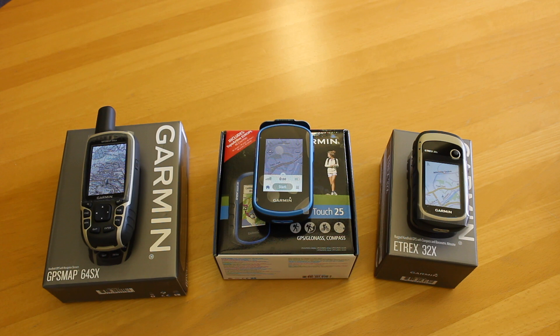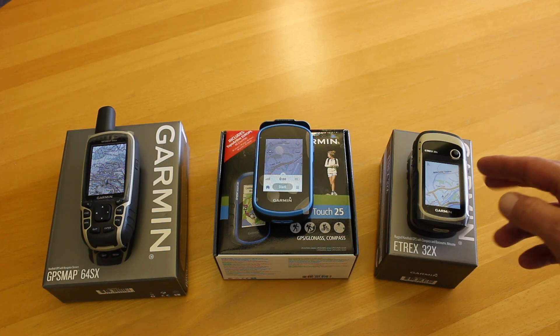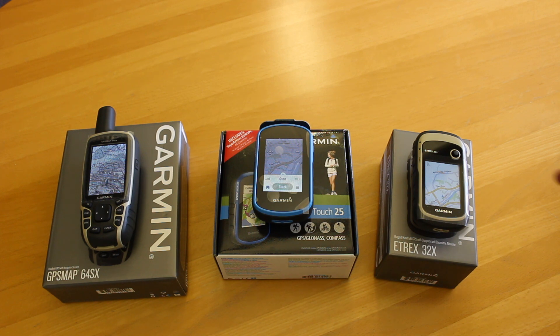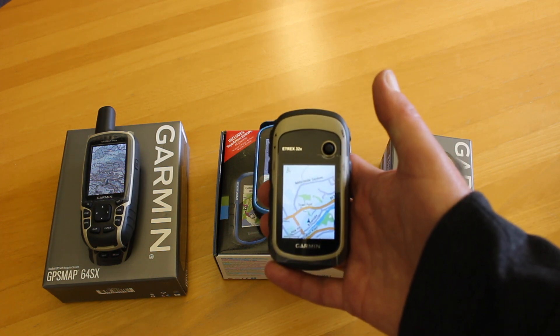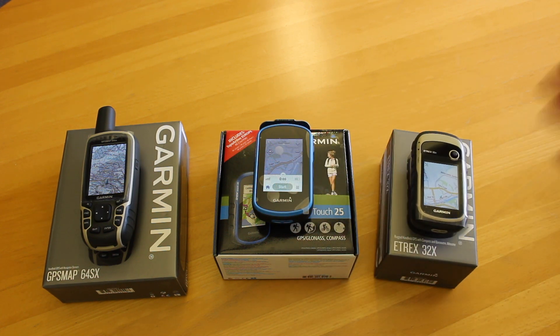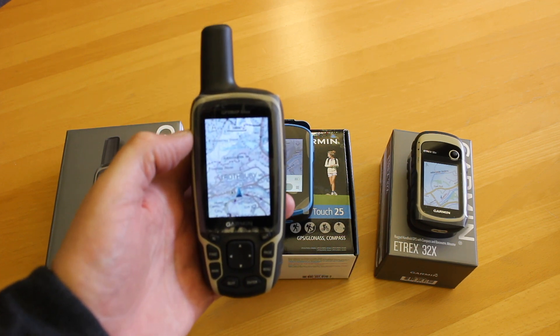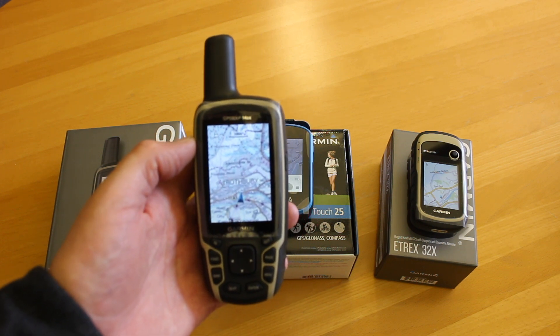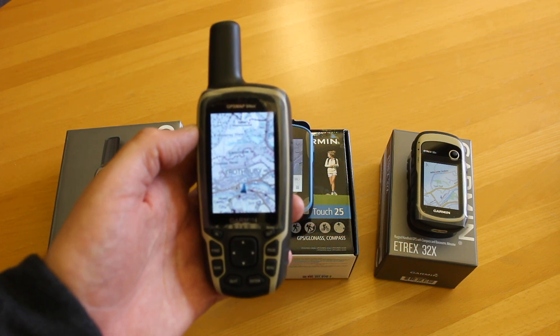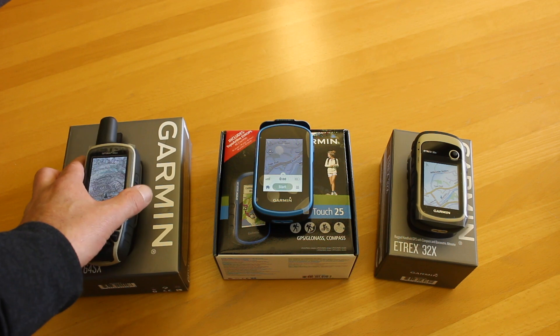Other things to consider once you've chosen your GPS unit is what mapping to use. These come with what's called TopoActive mapping built in on the eTrex 32X and 25, which is European mapping. As you may see on the camera, it's quite basic — it's a digital map so as you zoom in you get more information, but the problem is it doesn't show whether something is a footpath or a bridleway, it just shows everything as a path. Really, we need to consider putting Ordnance Survey mapping in any of these units.